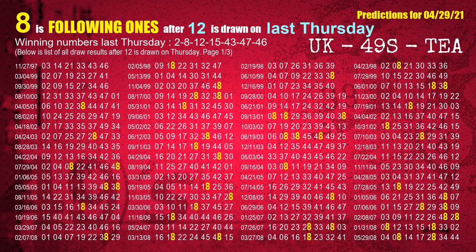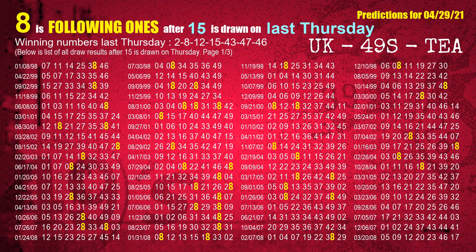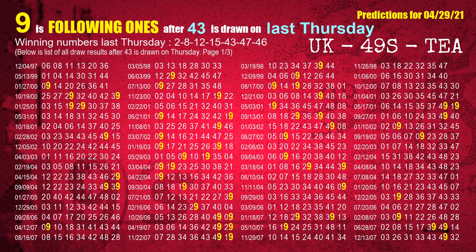The third winning number last Thursday is 12. The most frequently following units digit is 8 when 12 is the winning number on last Thursday. The fourth winning number last Thursday is 15. The most frequently following units digit is 8 when 15 is the winning number on last Thursday. The fifth winning number last Thursday is 43. The most frequently following units digit is 9 when 43 is the winning number on last Thursday.